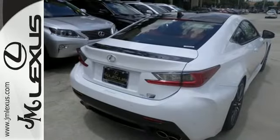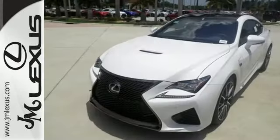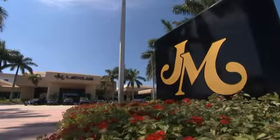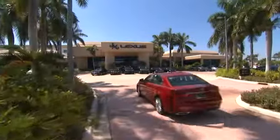Do you have what it takes? Experience this RC F today. JM Lexus, the world's number one Lexus dealer since 1992.